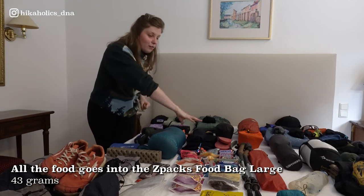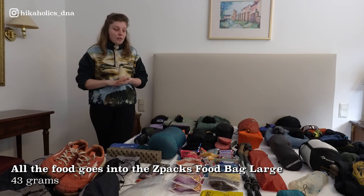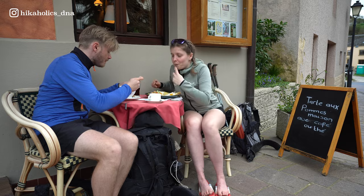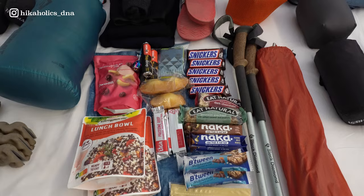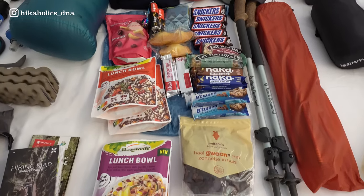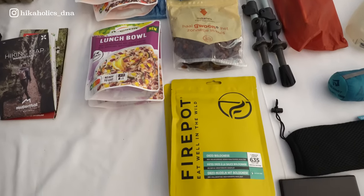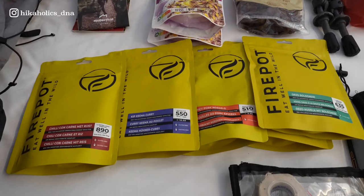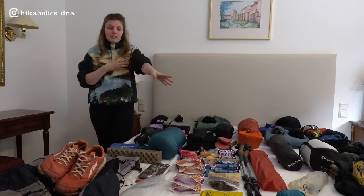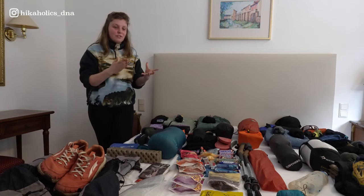Last but not least, our food section. It's not sufficient for the whole trail, but the Müllerthal trail is a super touristy area so there will be a lot of cafés and boulangeries. As you can see, we have some nut mixes, some candy — I'm Dutch so I'm bringing licorice — some tea, Snickers, and bars. And some Firepot meals, which we haven't tried before. I'm not that keen on freeze-dried food, but I'm really curious about the Firepot ones.